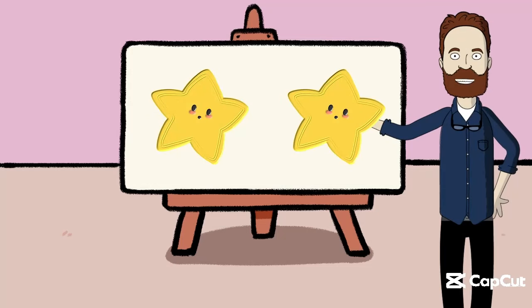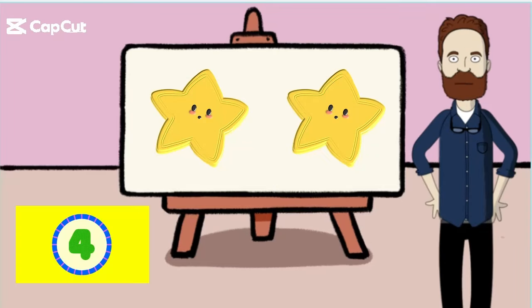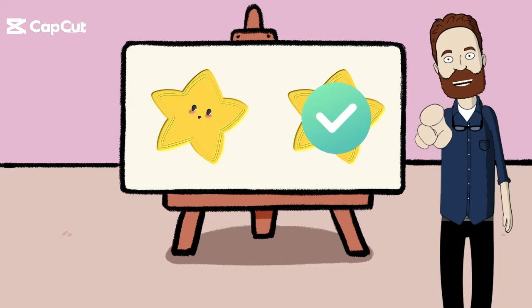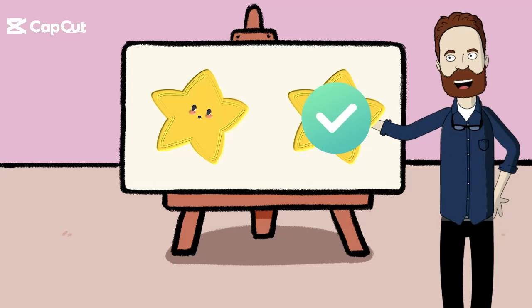Look at these bright stars. Can you point to the one on your right side? That's it! Now give yourself a little pat on your back. You got it! The star on your right side is this one. Great job!